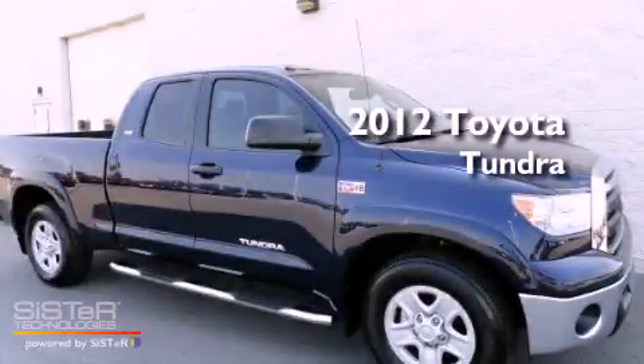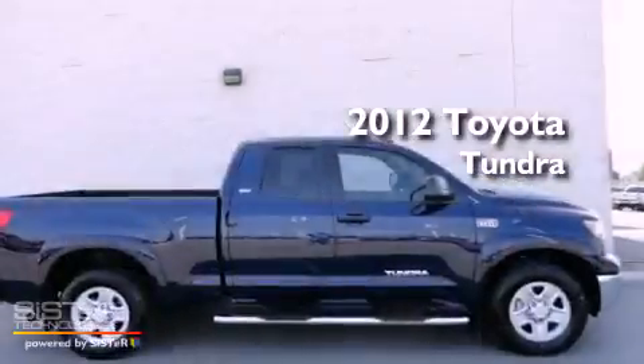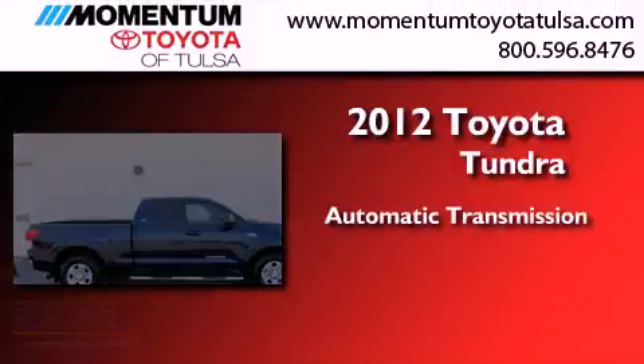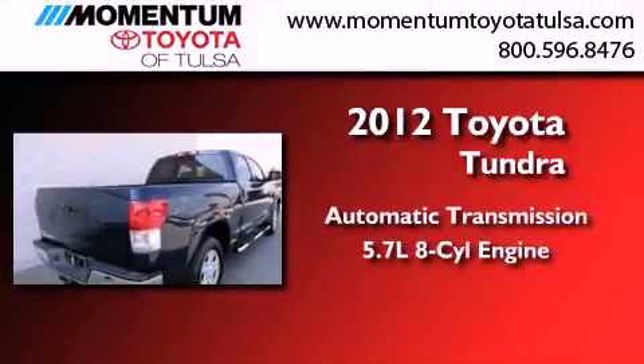This is a brand new 2012 Toyota Tundra. This truck has an automatic transmission and a 5.7 liter V8.